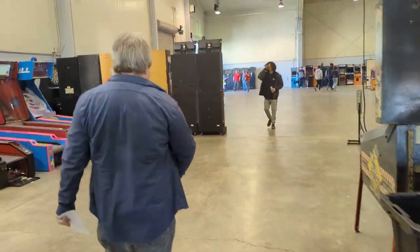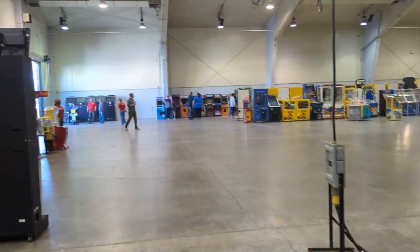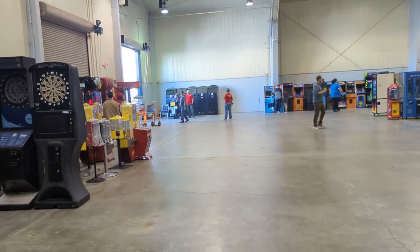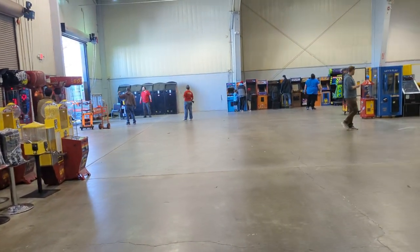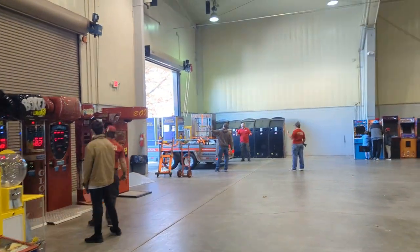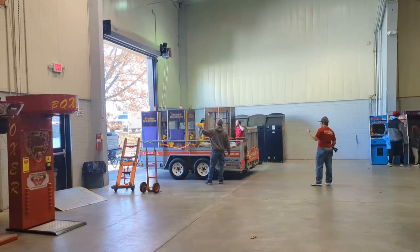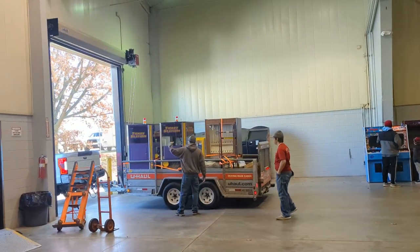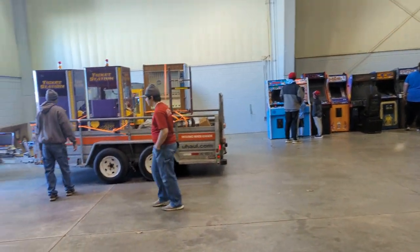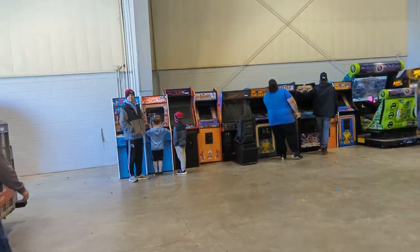Now we're making our way to the far end, saving pinball for last. Make sure you subscribe to Galaxy Games 843 and hit that bell notification. Looks like we've got one more truck coming in right now — there appears to be an old vending machine on there, might even be an old cigarette vending machine. You never know what's going to come in at these auctions; they just kind of show up as they go.